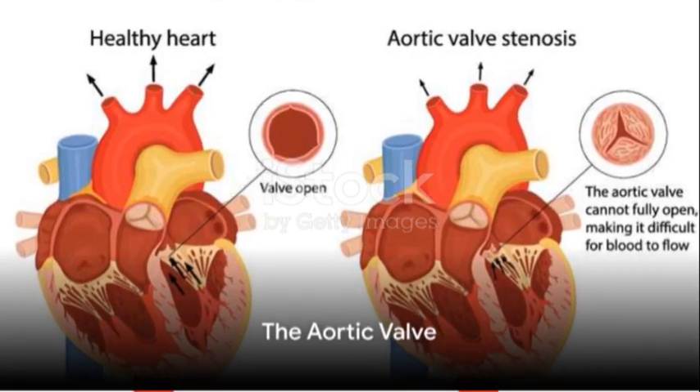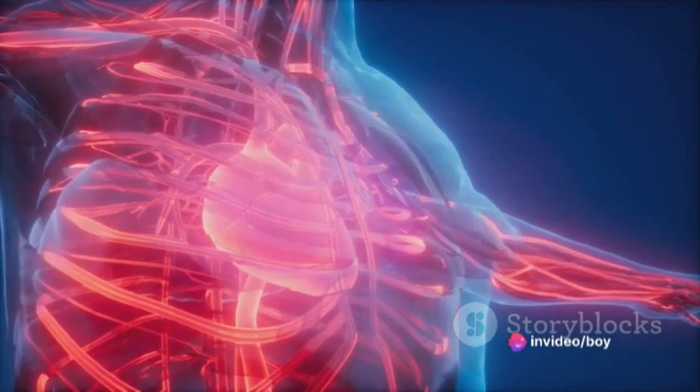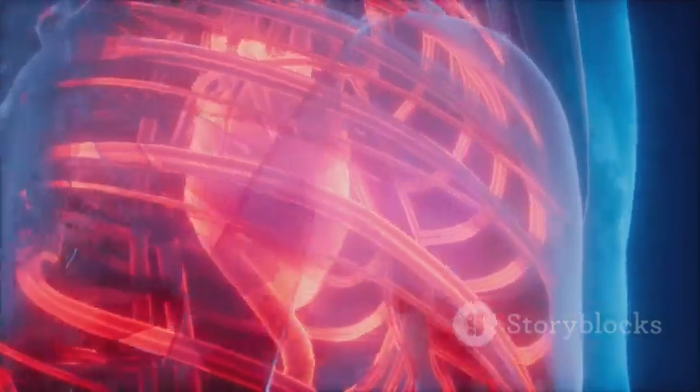Now, we transition to the aortic valve. This valve has one of the most critical jobs in the heart. It regulates the flow of oxygen-rich blood from the left ventricle into the aorta, which then distributes it to the rest of the body. As the left ventricle contracts, the aortic valve opens wide, but as soon as the ventricle relaxes, it snaps shut, preventing any backflow into the heart.